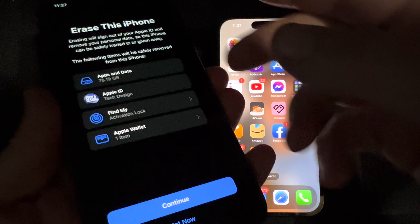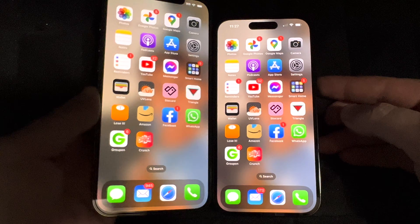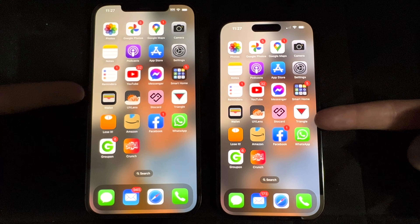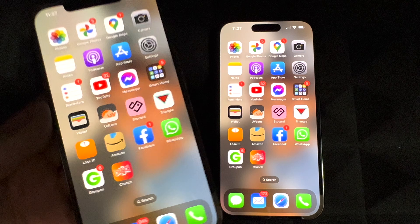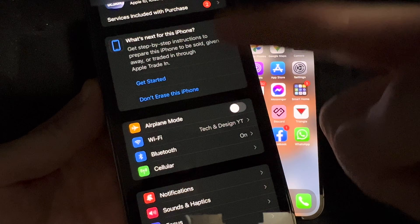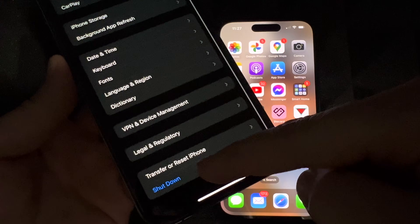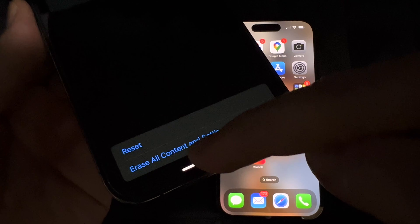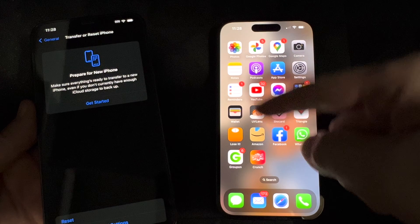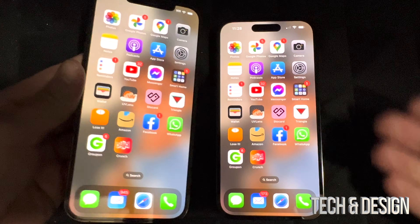Let's say I said 'not now' and don't want to erase everything right away. My old phone will have the exact same apps as the new one. When I'm ready to erase, I can manually go into Settings, then Transfer or Reset, then Erase All Content. Usually I do that once I verify that everything is there, which it already is. But you don't have to — you can keep using both phones.